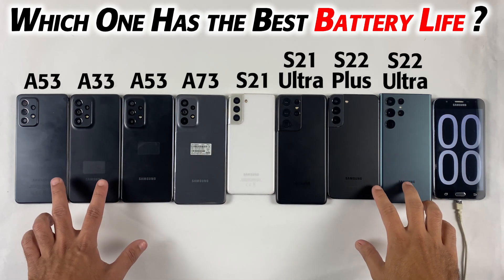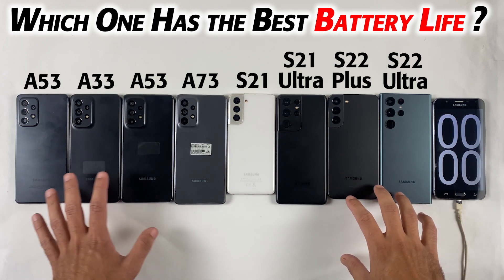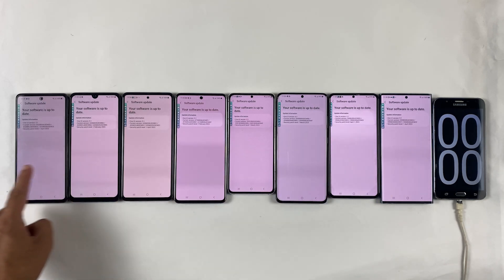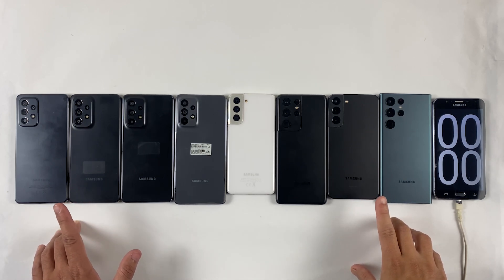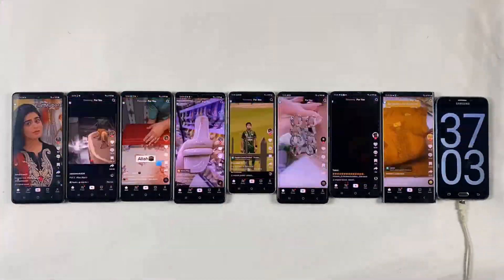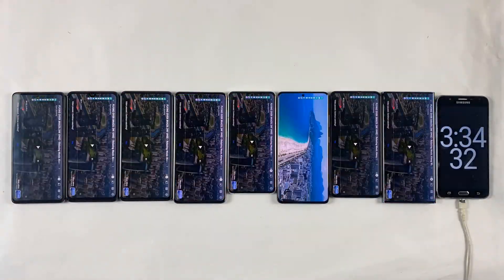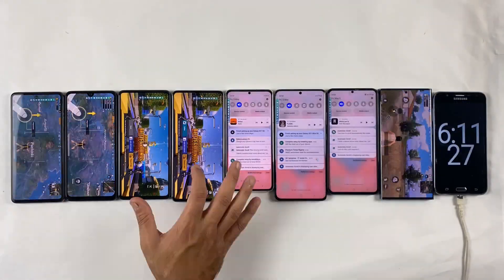Today we are diving into the world of Samsung's smartphones and testing some of their most popular mid-range and flagship models to see how they hold up in terms of battery life. With the latest Android 13 and One UI 5.1, we wanted to see which phone would come out on top when it comes to longevity. From the Galaxy A series and the Galaxy S series, we will be putting these devices through their paces to see which one can last the longest — whether you are a heavy user or just looking for a reliable device. Get ready as we explore which Samsung phone has the best battery life.